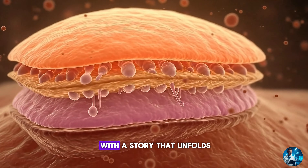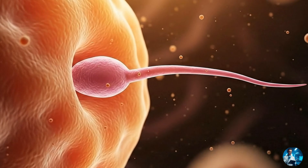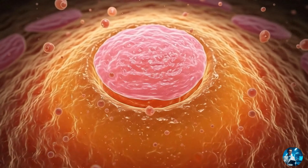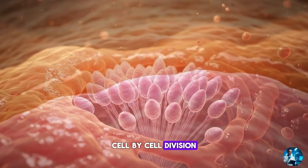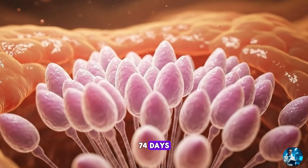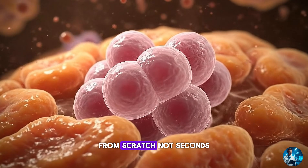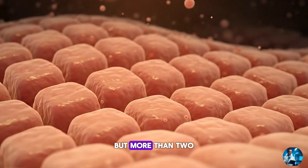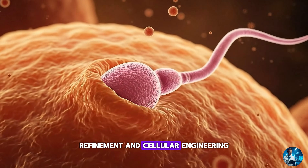Every human life begins with a story that unfolds long before fertilisation, long before conception, long before anyone knows it's happening. A story written deep inside the testes, cell by cell, division by division, day by day. 74 days — that's how long it takes to create a single sperm from scratch. Not seconds, not minutes, not hours, but more than two months of continuous construction, refinement and cellular engineering.